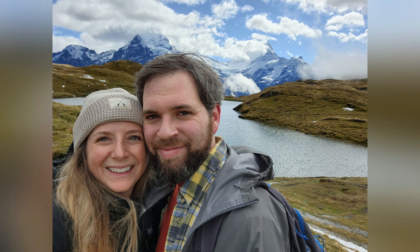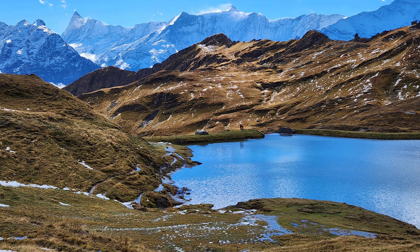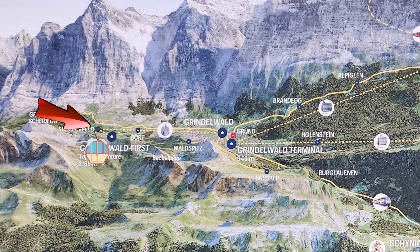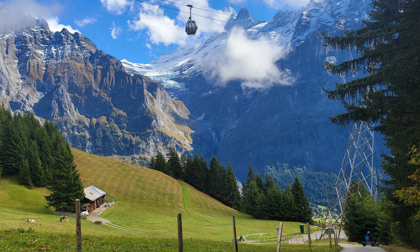From the cliff walk, you can take a hike to Bachalpsee Lake. The hike takes about two hours round trip to complete. While the hike itself is not too difficult, it was pretty muddy, so you may want to wear shoes that you don't mind getting dirty. The payoff at the top is a lake overlooking the Alps. And as you can tell in the photos, the forecast held true, and it ended up being a beautiful sunny day.